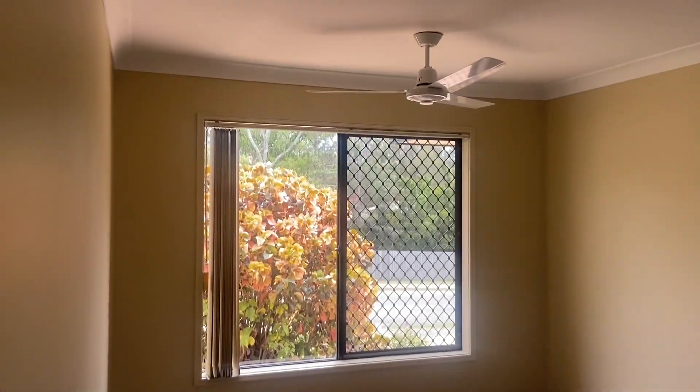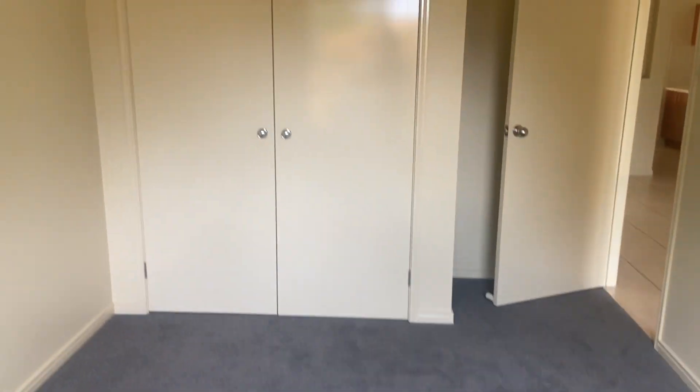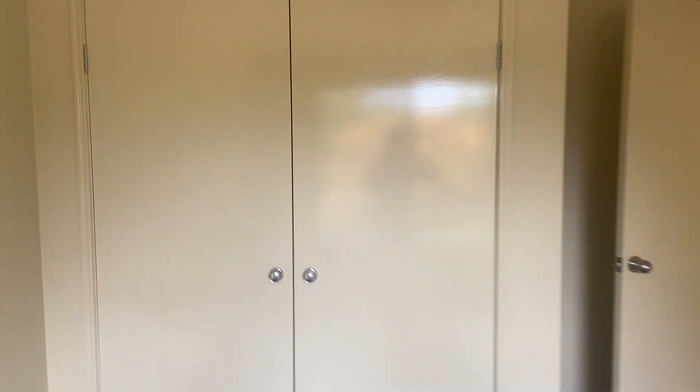You've got a single bedroom here, really nice outlook. Fresh new carpet, ceiling fans in here.